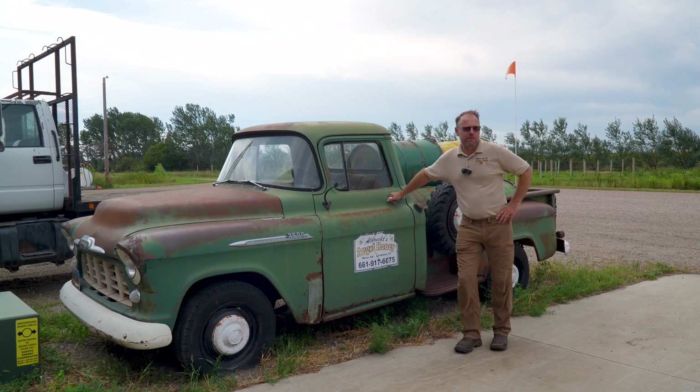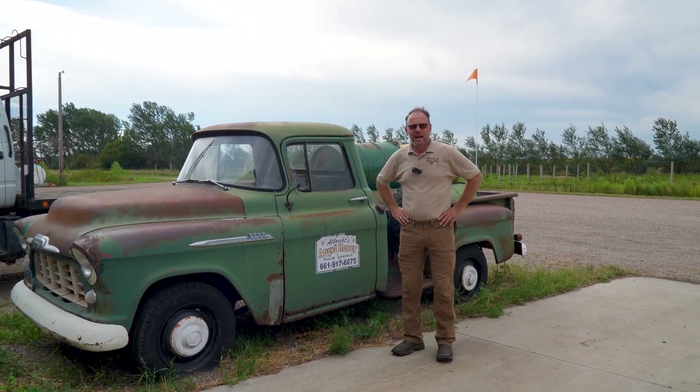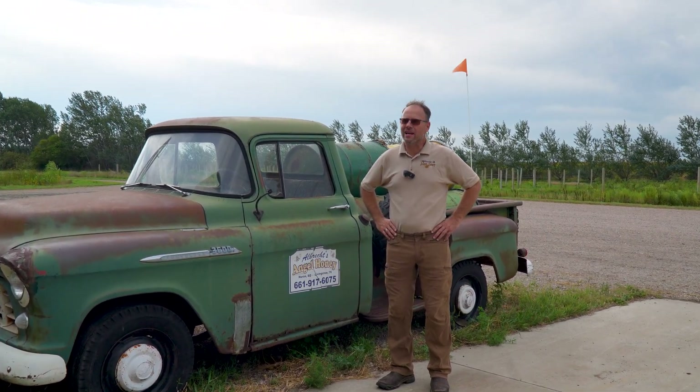We've been blessed. We've had opportunities to grow and bought a retiring beekeeping family business — McLean's Honey at Huron. They were in Huron from the 1950s onward and we've been able to expand. I started in 1991 in an old school bus to remove the supers — that was our honey extracting facility.